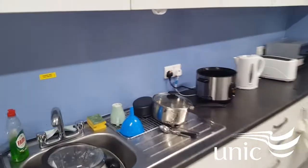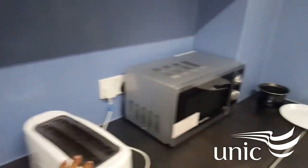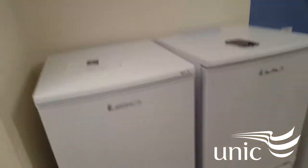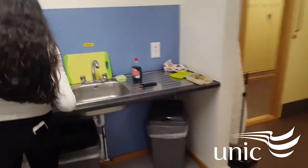So yeah, this is the kitchen. We have individual cupboards that you pick on your arrival. We get a sink and kettle, toaster, microwave, and two fridges that you can pick and sort out amongst yourselves. That's basically it for now.